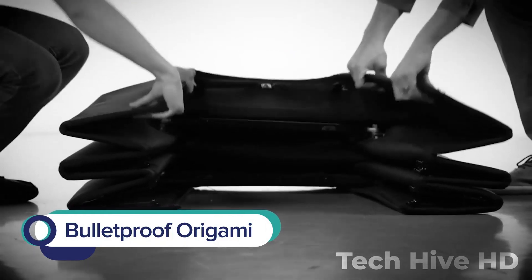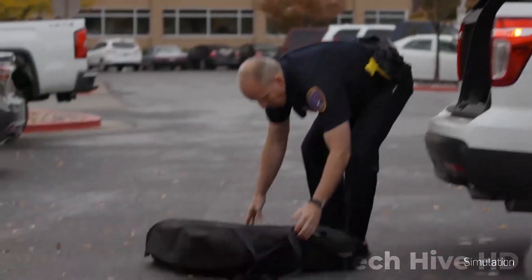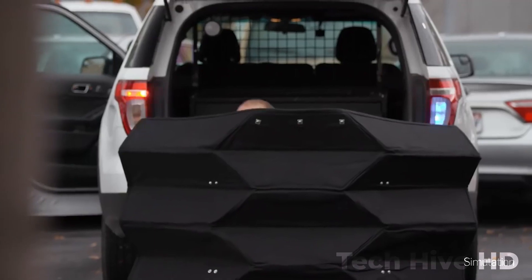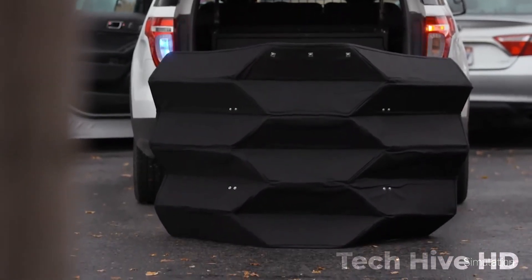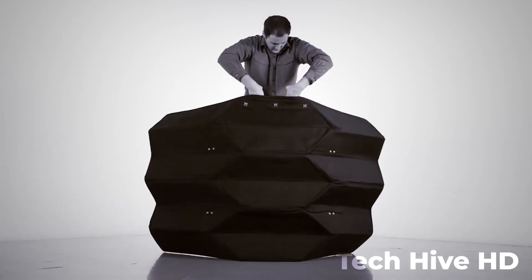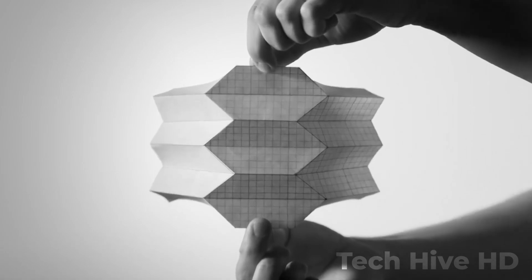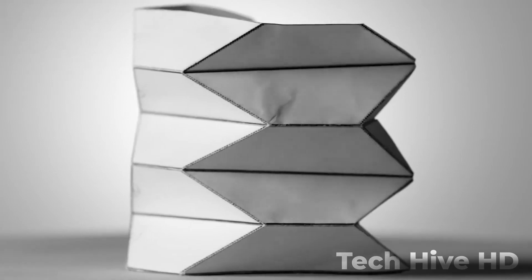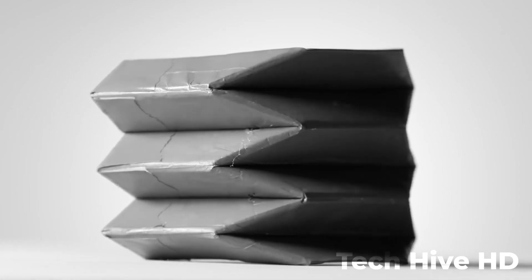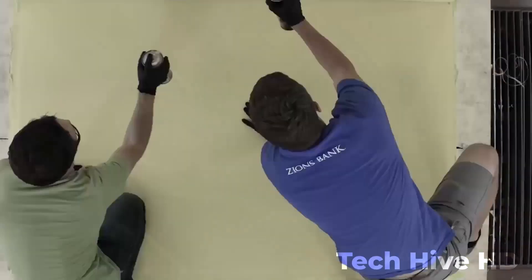Bulletproof Origami is a foldable ballistic barrier that provides ultimate protection against gunfire. Its origami-inspired design allows for easy deployment and takes only a few seconds to transform into a bullet-resistant shield. The barrier is made from durable material, weighs only 14 pounds, and when fully deployed measures 24 inches by 48 inches, capable of stopping most handgun and shotgun rounds. It is powered by a rechargeable battery that can operate for up to 8 hours on a single charge and has a motorized mechanism for folding and unfolding.